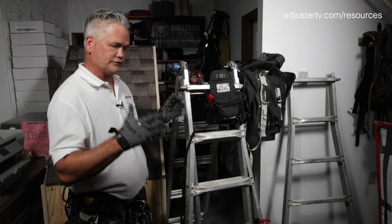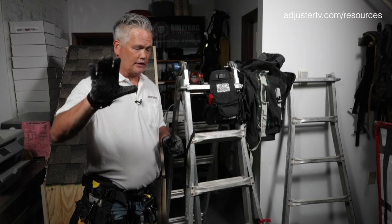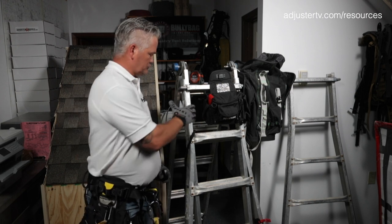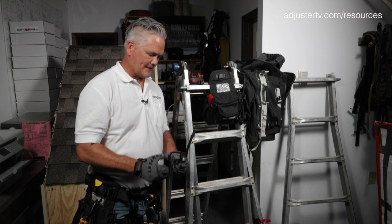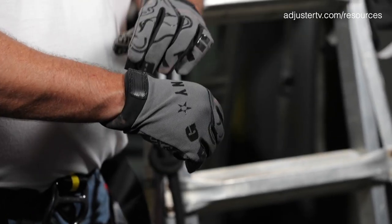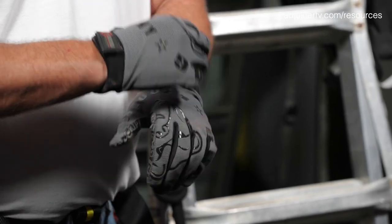Gloves, of course. I like our pit grit gloves — these are outstanding. They are super, super grippy safety gloves, and they're gray so they're not too hot in the summer heat.